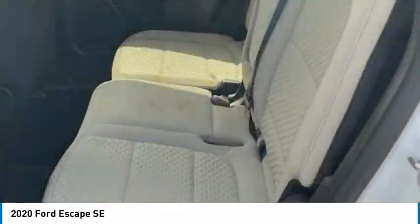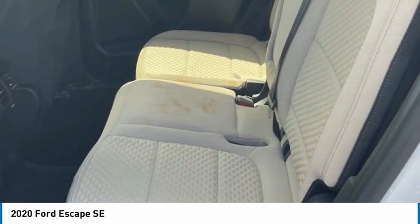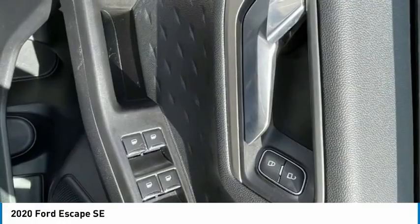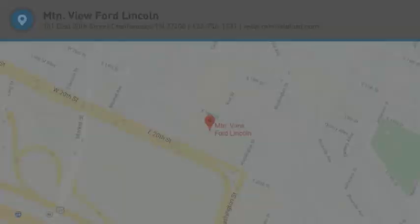Rear window defroster, rear window wiper, backup camera, heated seats. Take this vehicle for a spin and see why so many shoppers are now proud owners.